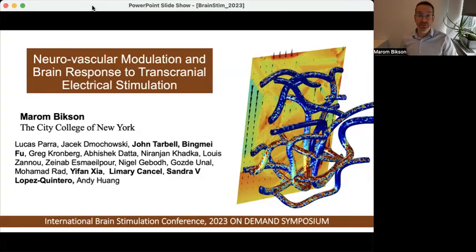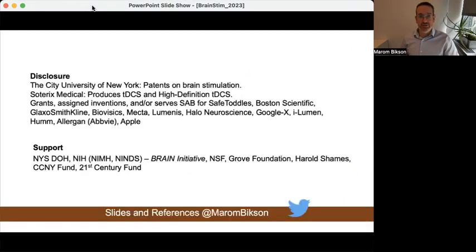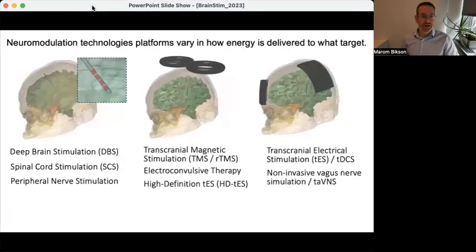Hello. This is a brief presentation of my on-demand symposium at the 5th International Brain Stimulation Conference. The topic is neurovascular modulation in response to electrical stimulation. These are my disclosures, and these slides are available through the conference app and also online through my Twitter account.